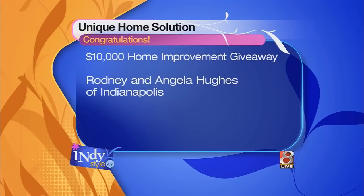Here now with Bob and Paul from Unique Home Solutions, and you guys just had a contest. Yeah, we just had our winner sweepstakes, and Rondi and Angela Hughes from right here in Indianapolis won it. It's kind of cool — they inherited the house; it hadn't been worked on in about 50 years, and they're looking forward to getting it all fixed up this spring.